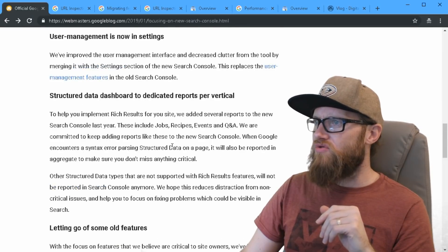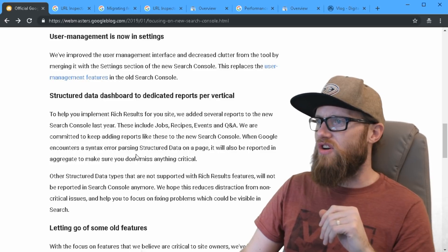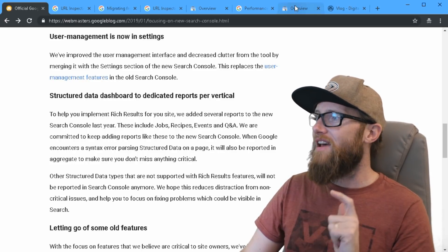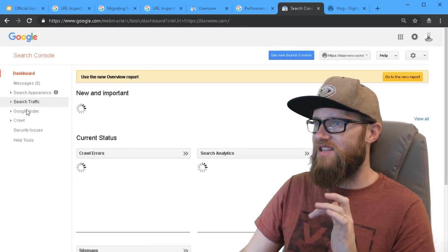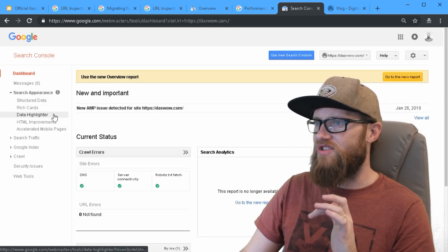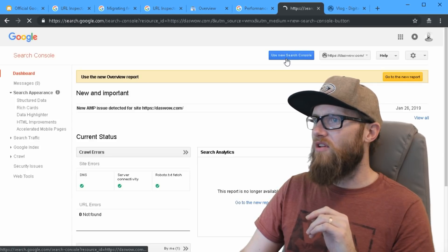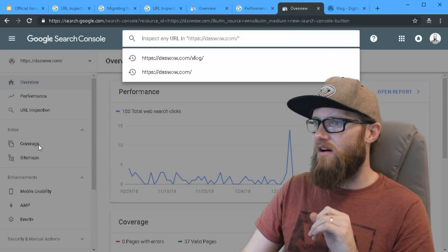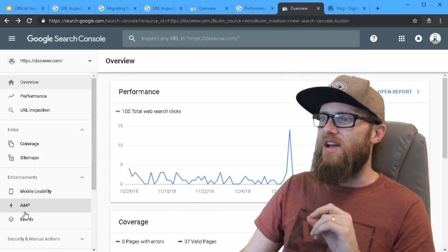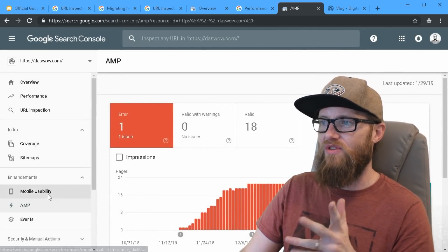The structured data dashboard has moved to dedicated reports per vertical in the Enhancements section. We used to have structured data, rich cards, data highlighter, HTML, and all these things in the old interface. They're now located in the Enhancements section right here. If a feature isn't available somewhere in this Enhancements section, they're saying it's not as important as you thought it was.